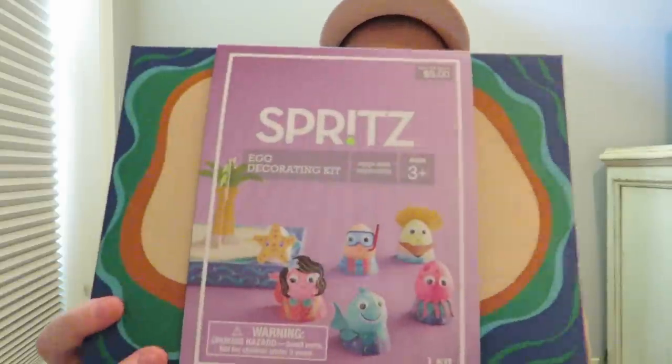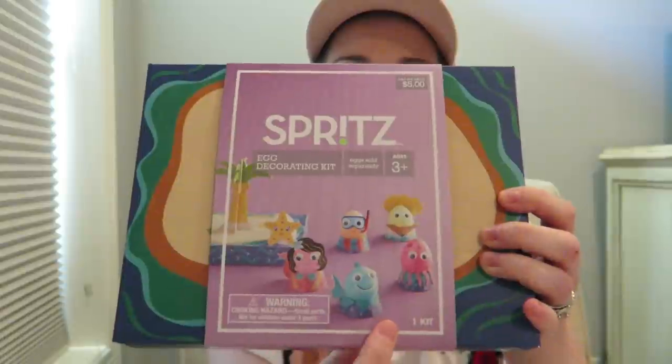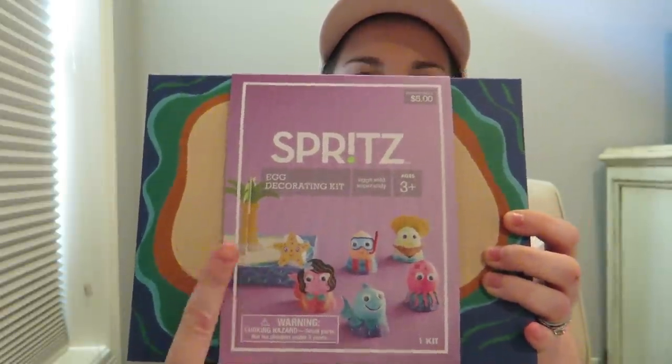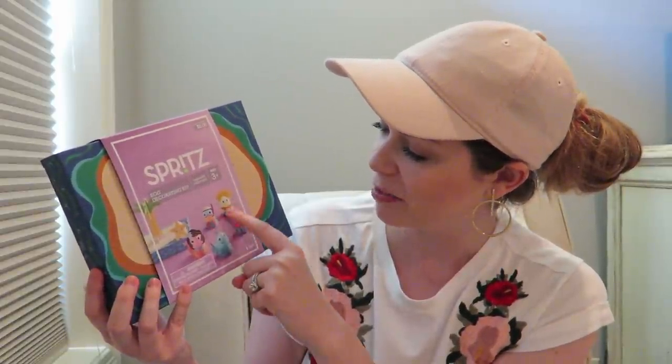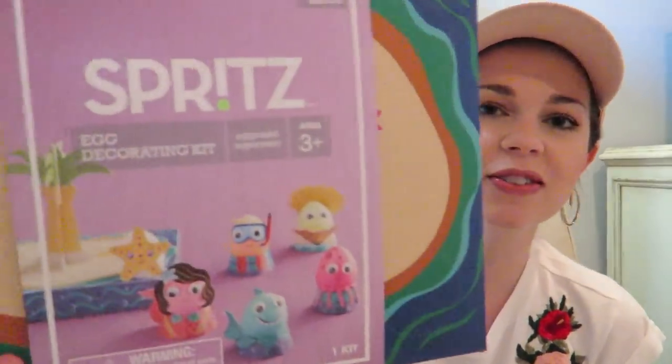I got a lot of Easter stuff — it's one of the main things I went to look for. I picked up two packs of plastic eggs just to use for our Easter egg hunt. And then I got the cutest egg decorating kit. They had several different themes but I got the under-the-sea theme. You get to dye your Easter eggs and then dress them up — it has a little platform with a palm tree, and makes a mermaid, a shark, an octopus, a little scuba diving man, and a sunbathing one. It was only $5. I can't wait to make these with Kaylee — she's going to have so much fun.